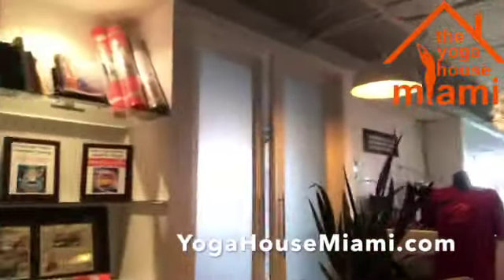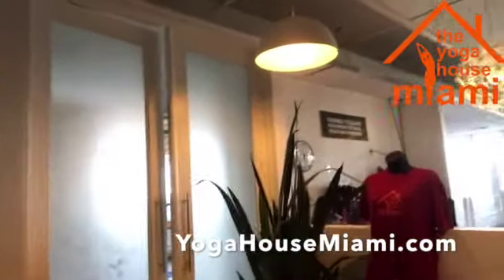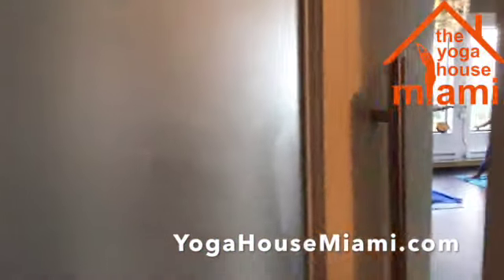So here we are on the sixth floor. Come on out — here's the studio entrance. There's a class going on in there right now; you can see they're doing a vinyasa class.